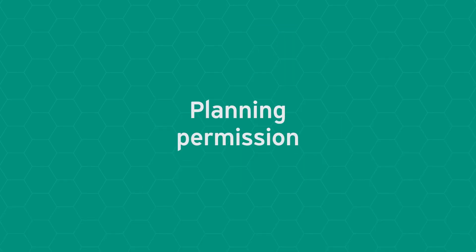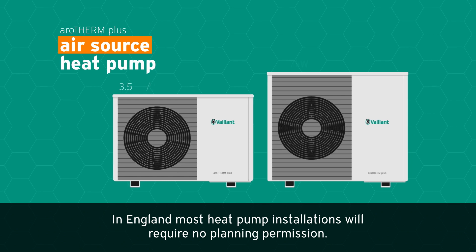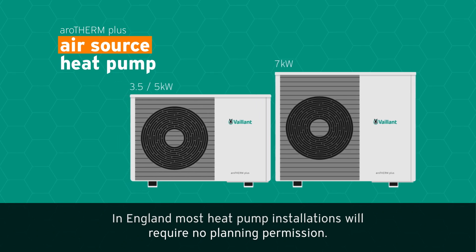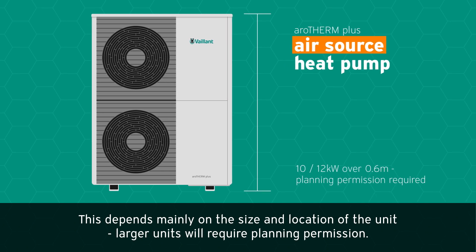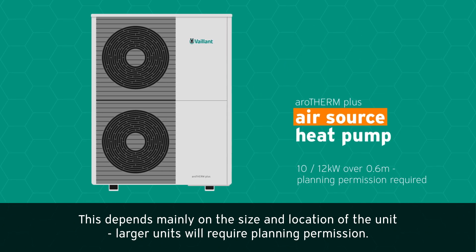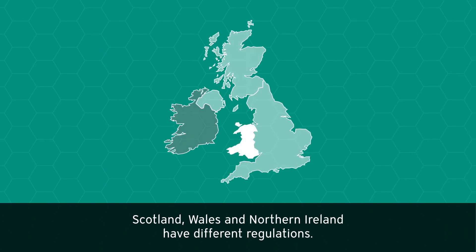Planning permission: in England, most heat pump installations will require no planning permission. This depends mainly on the size and location of the unit — larger units will require planning permission. Scotland, Wales and Northern Ireland have different regulations.